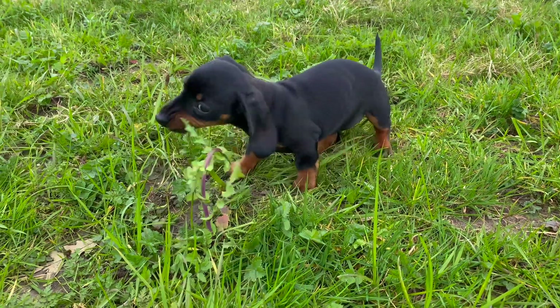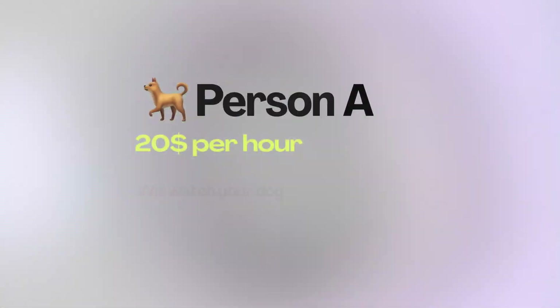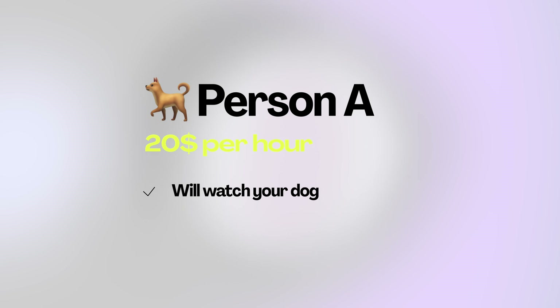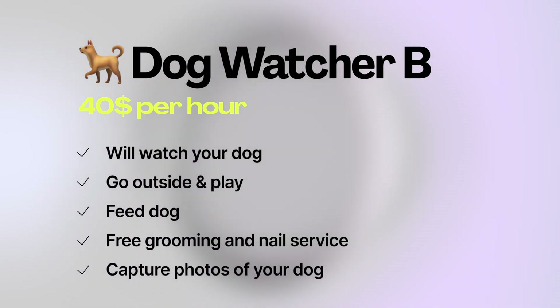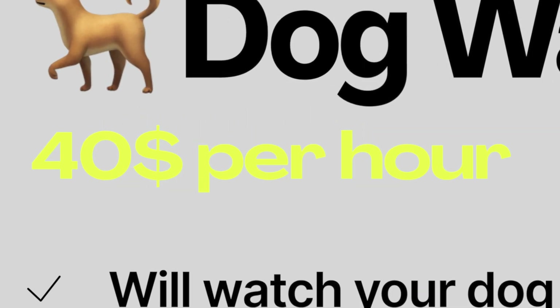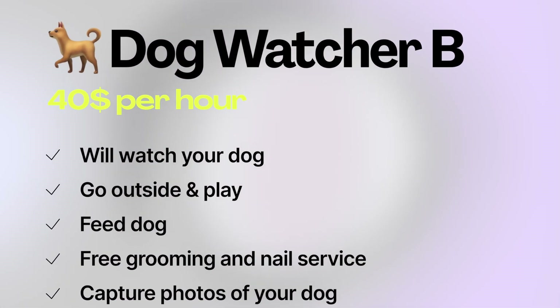Let's imagine this for a minute. You have a dog and you're looking for someone to watch him once a week. You have two options. Person A will watch your dog for $20 per hour. Person B will not only watch your dog but also go outside with him, play with him, feed him, provide free grooming and nail service, and even take photos of your dog playing outside so you don't feel like you were gone at all — and Person B costs only $40 per hour. So which one would you go for? While Person B is double the price, it's a far more attractive offer since its value is so much higher.